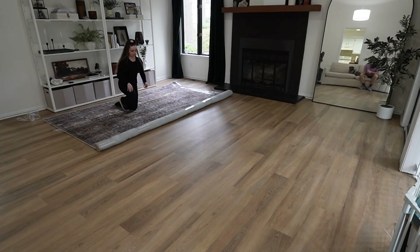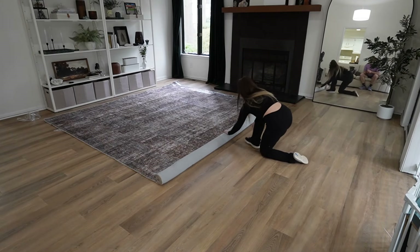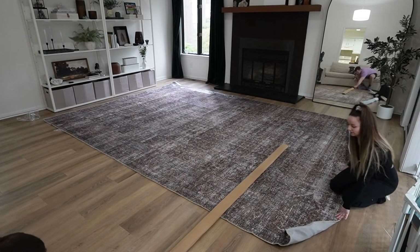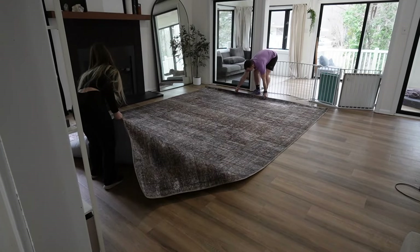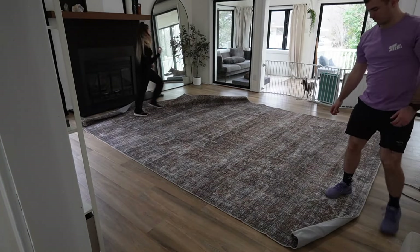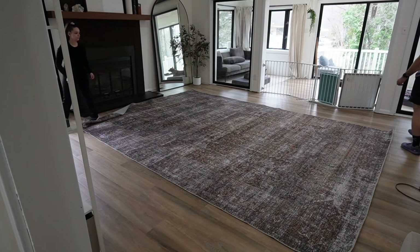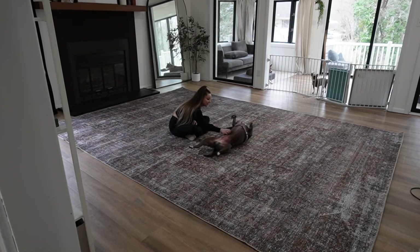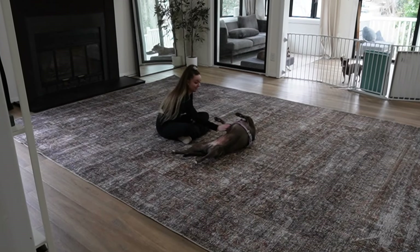I absolutely love this new rug. It is much darker than the other rug, which looks really great in contrast with the white sofas. This one is also bigger — the last one was a 9x11 and this one is a 10x14. I got it on Amazon, and I also believe you can get this same rug on Wayfair. I'll leave it linked here on YouTube Shopping if they have it in stock.